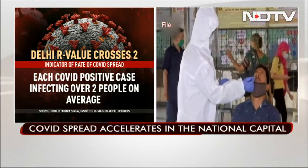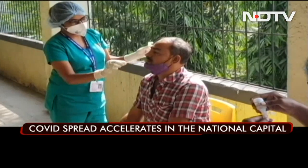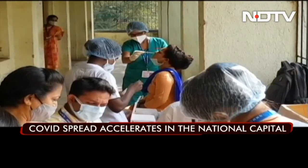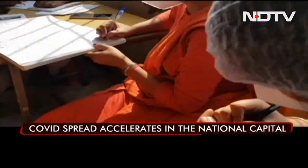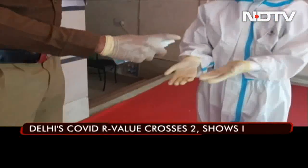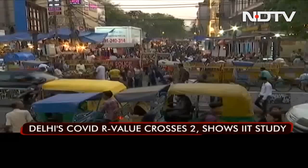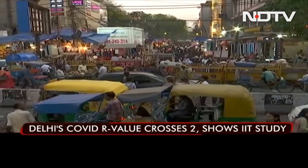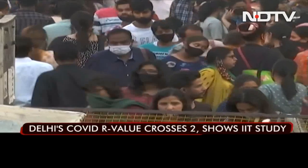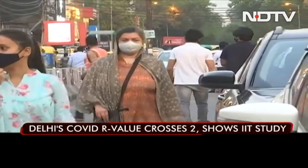A pandemic is considered to end if this value goes below one. There have been over 2,000 daily COVID cases for the past four days — a significant rise from the first week of April when average cases were around 1,000 a day. Delhi has been the largest contributor to fresh cases in the past two weeks.